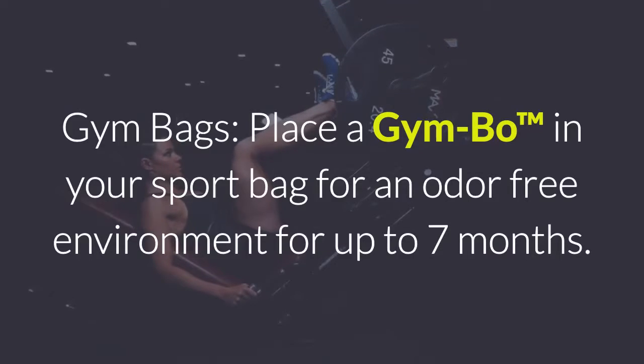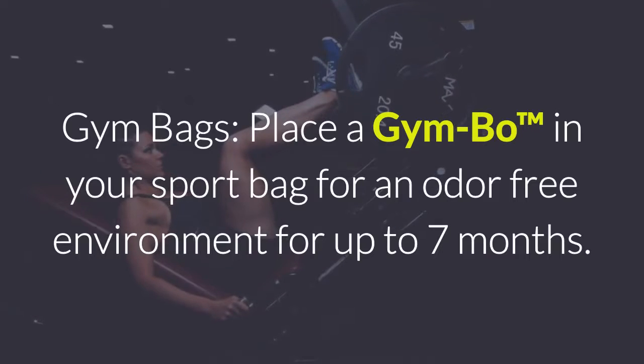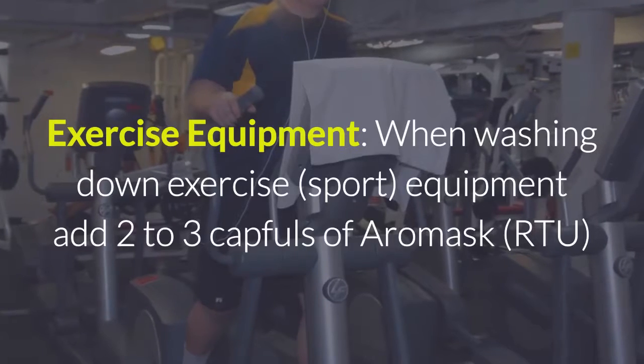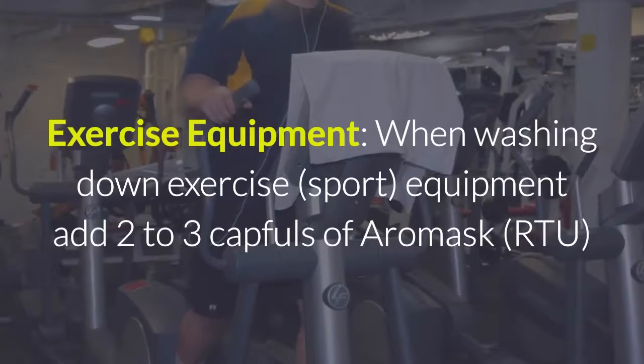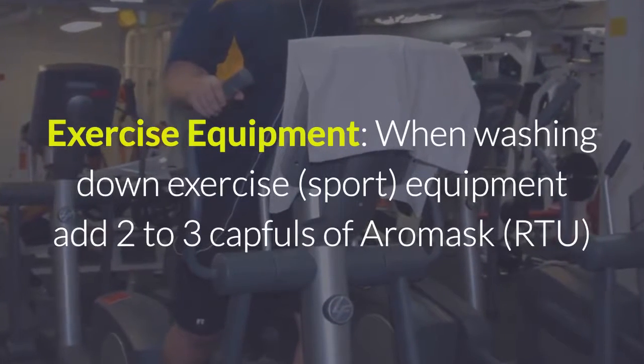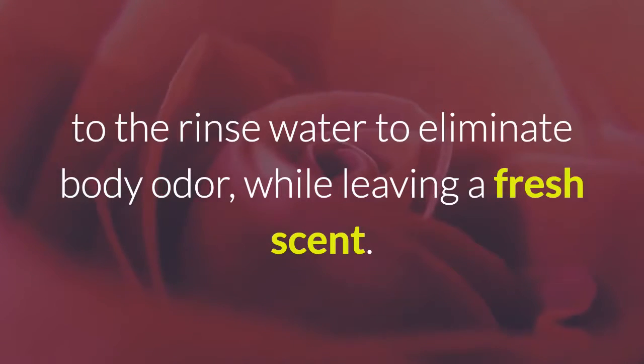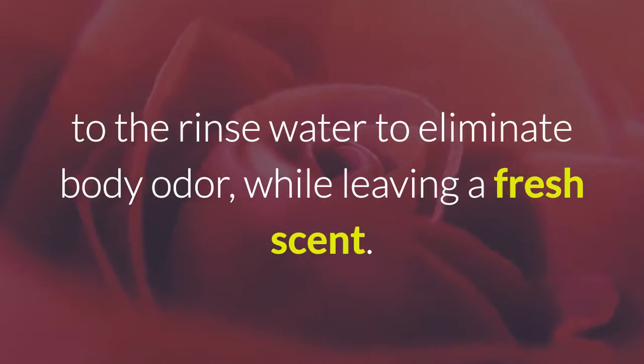Gym bags: place a gym bowl in your sport bag for an odor free environment for up to 7 months. When washing down exercise sports equipment, add 2-3 capfuls of Aeromask RTU to the rinse water to eliminate body odor while leaving a fresh clean scent.